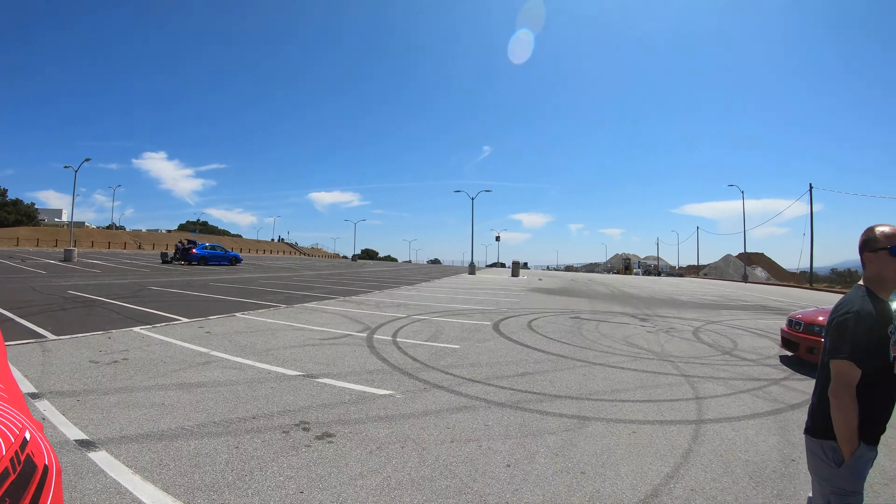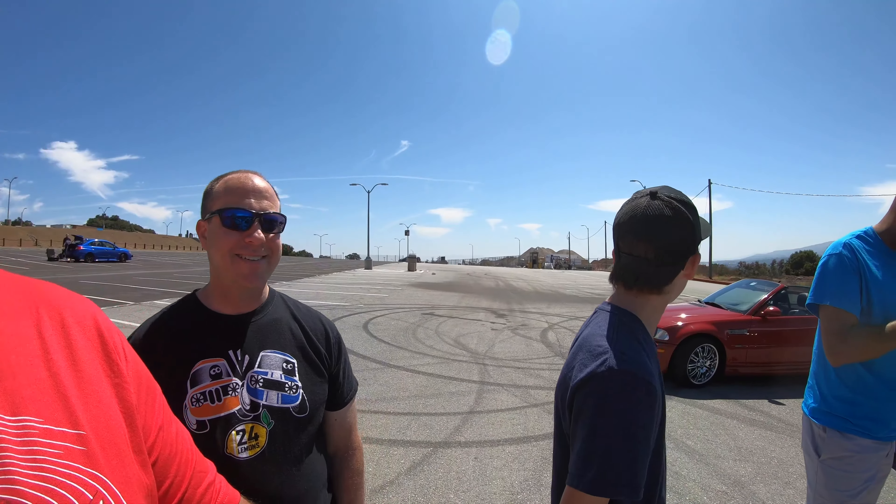Quick introductions: here's one of your run group leaders — this is Bill, he's been on the channel before. And over here is Brian, also been on the channel before — he's one of the run group leaders in the black 135. And then we've got Adam in his Imola Red M3.